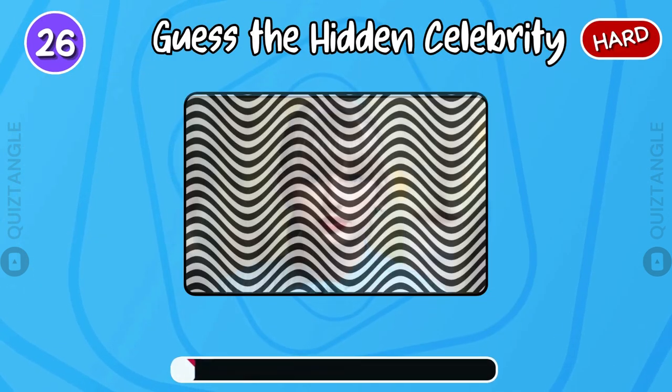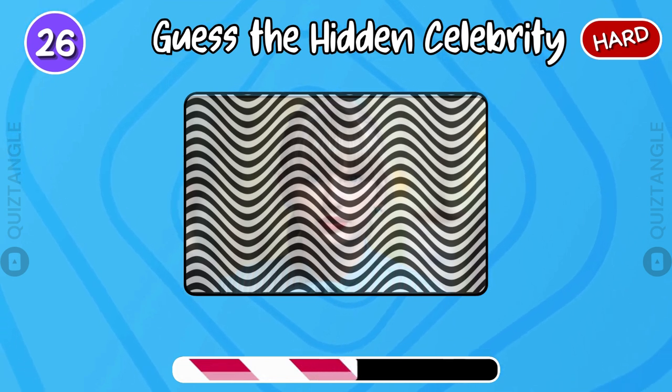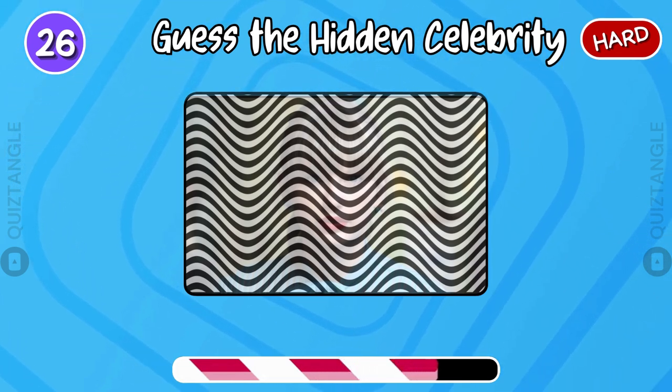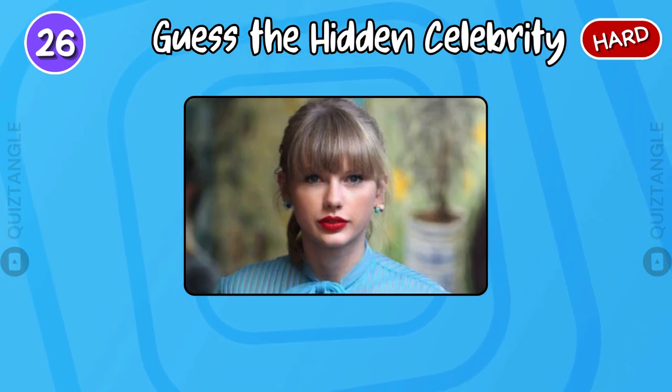How good are your eyes? It's Taylor Swift.